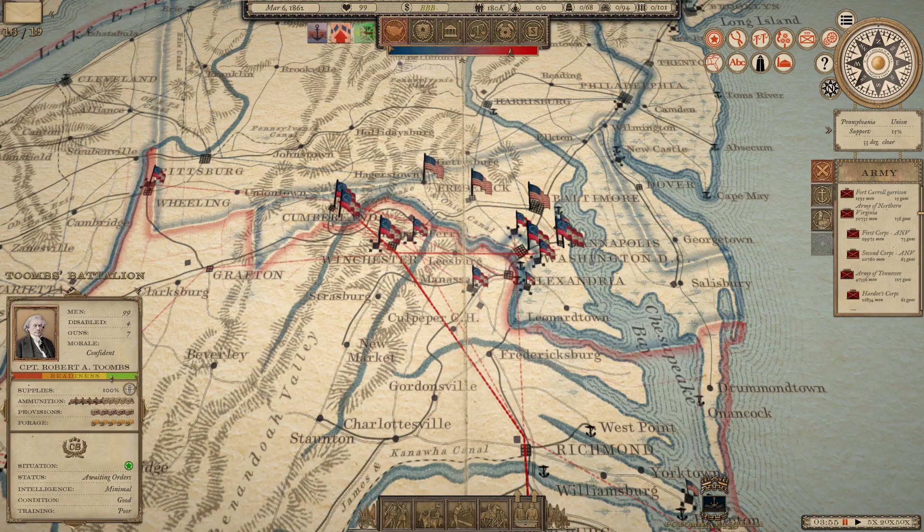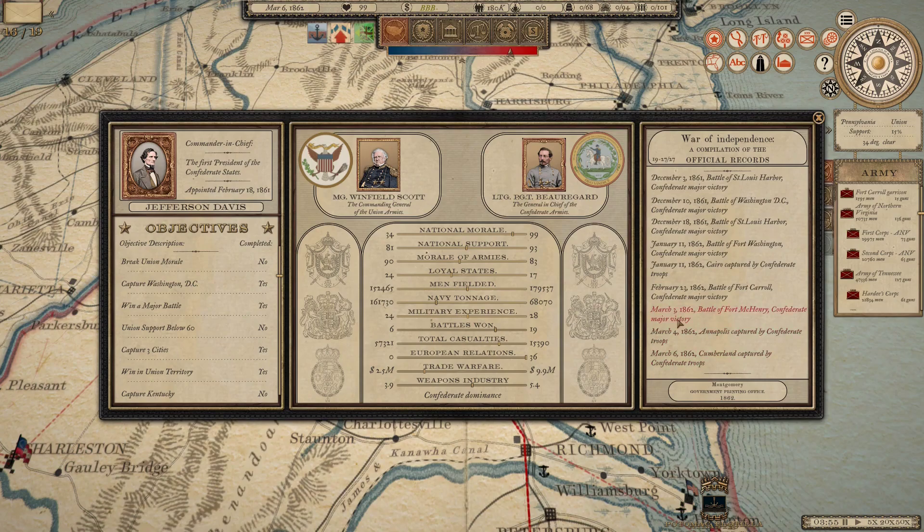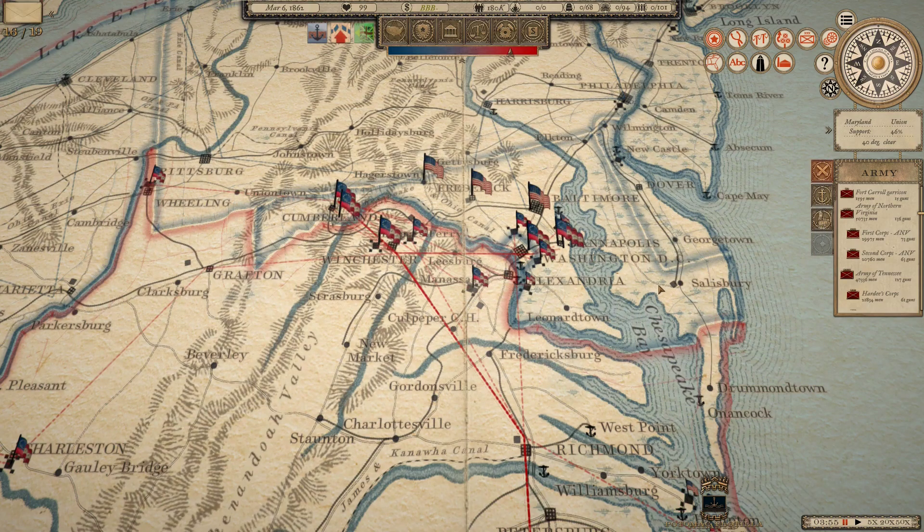Looking at the official record, we had a battle at Fort Carroll — a siege we chose to turn into a tactical battle. We had a battle at St. Louis, a battle at Washington DC on December 18th, a previous battle at St. Louis on December 3rd, and a couple of battles in November. So the Union was quite active earlier in the winter, and then they kind of tapered off.